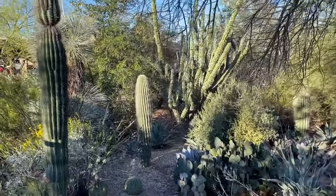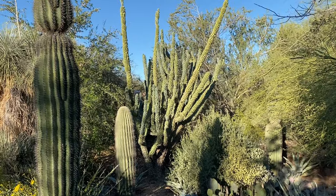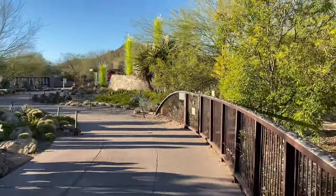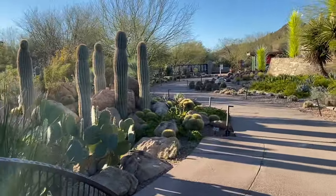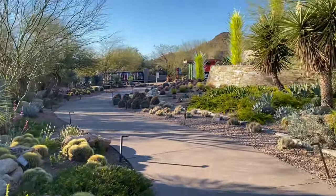Oh my gosh, look at that big one, Ryan. That's huge. I wonder how old that is. There's already so many cacti. It's really pretty.